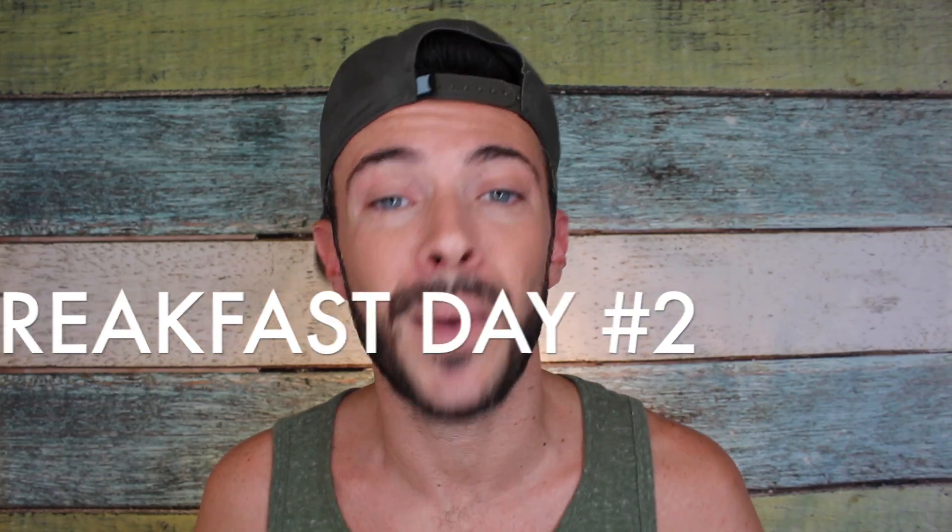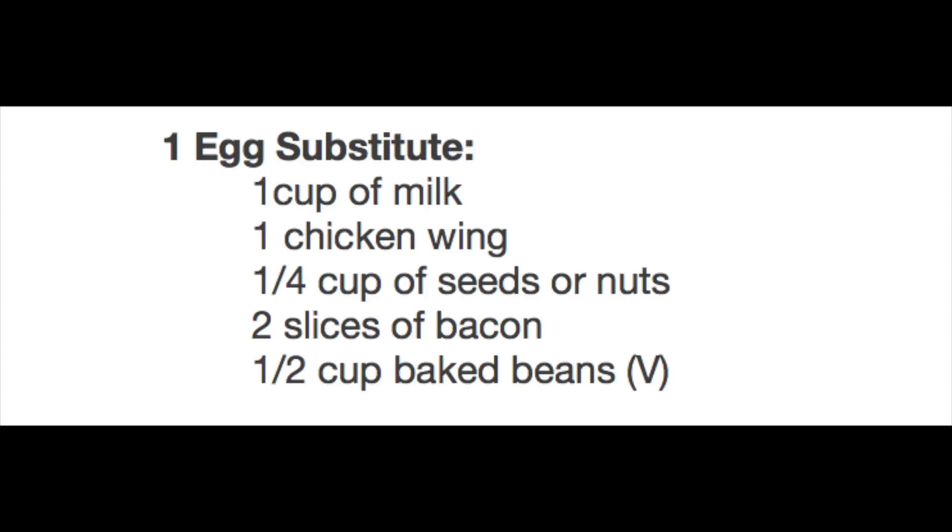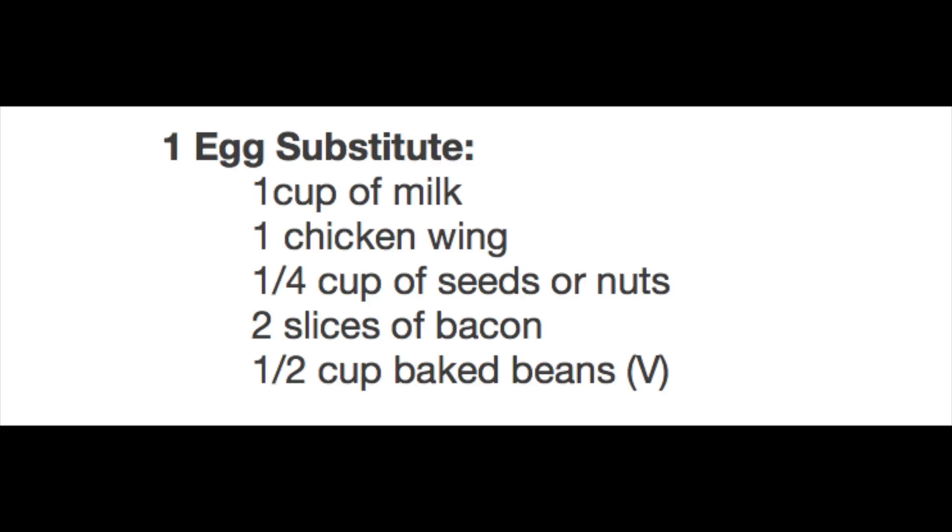For breakfast day two I ate one egg, one slice of toast, half a banana. For an egg substitute you can do one cup of milk, one chicken wing — a chicken wing in the morning, who came up with that? One-fourth cup of seeds or nuts, two slices of bacon, or a half cup of baked beans. For the slice of toast and banana substitutions I've already given you those.